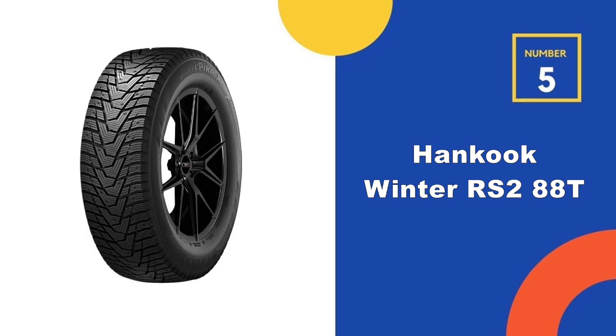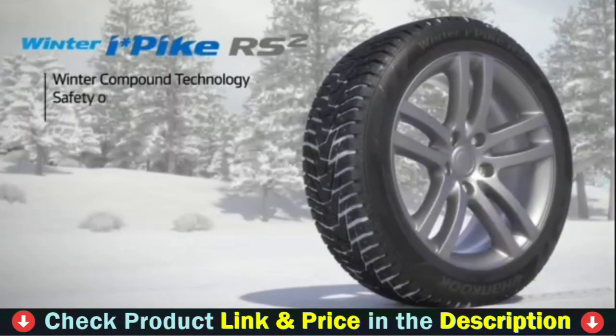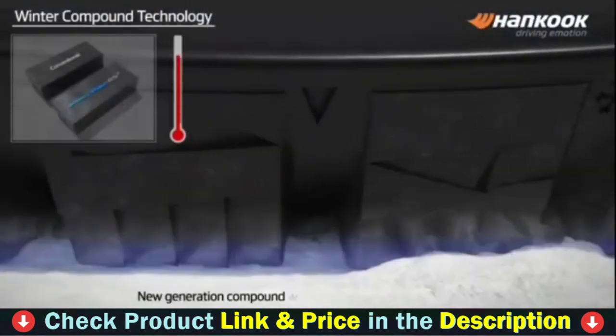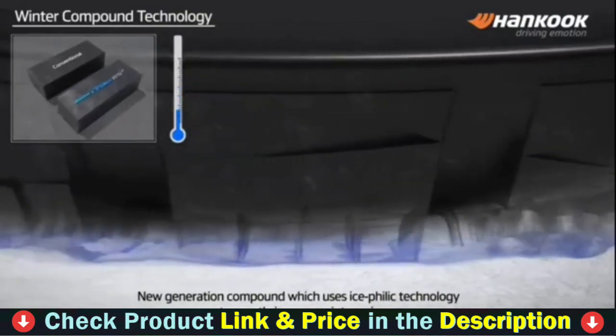Number five in our Top 5 Best Snow Tires for Cars list is the Hankook Winter I-Pike RS2 W429 Tire. This is a premium touring studded winter tire with a directional tread pattern, designed for passenger cars. The Hankook Winter I-Pike RS2 W429 is a studdable winter tire for coupes, sedans, CUVs, and SUVs, featuring a unique design optimized for winter driving performance.